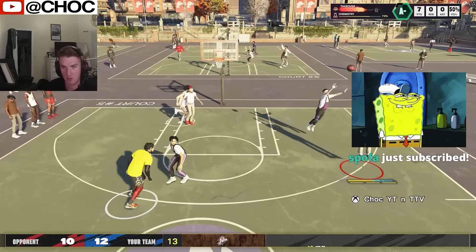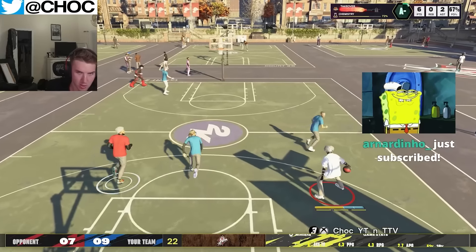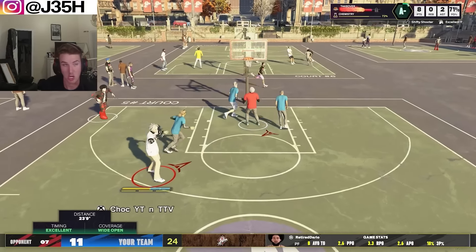Let me know in the comment section whose dribble moves you guys like the best and what you guys want to see on the channel moving forward. I respond to every single comment and I appreciate each and every one of you guys. As always, it's your boy Chalk — stay tuned for more, and I'm out. Peace.